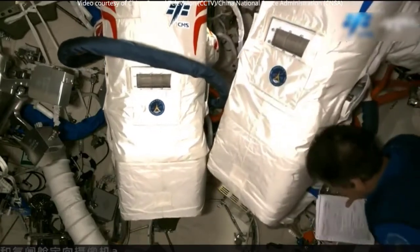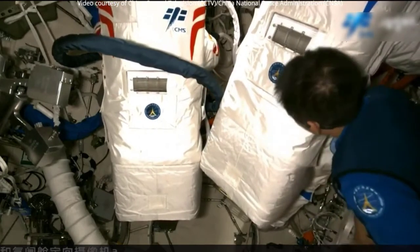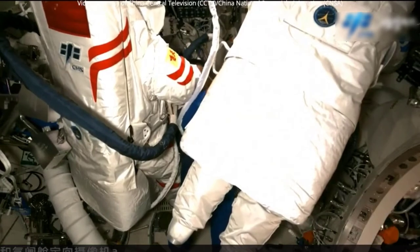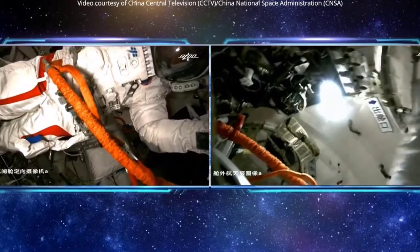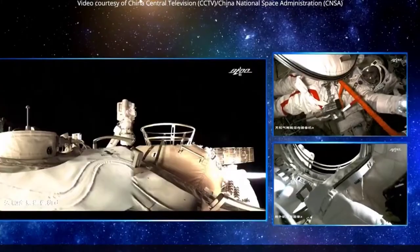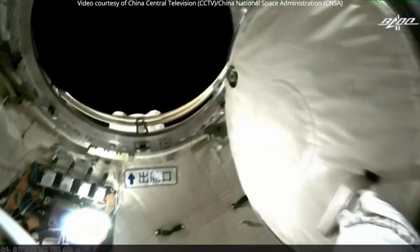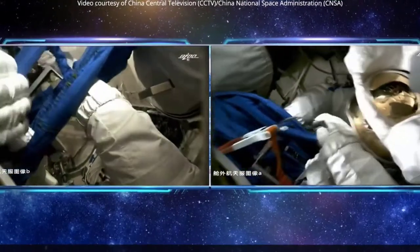Two Shenzhou-12 astronauts conducted a spacewalk late Saturday to install equipment required for the long-term operation of China's space station. Liu Boming opened the hatch of the Tian module at 8:11 p.m. Eastern, July 3, and was later joined outside by Tang Hongbo. Activities were completed at 2:57 a.m. July 4, according to the China Manned Space Agency.